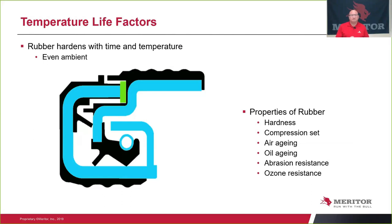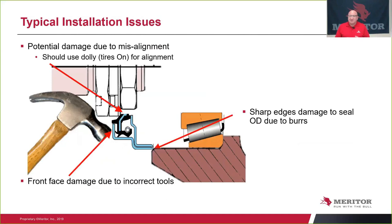Typical installation issues are probably due to misalignment. If you're installing the seal into a hub with a dual stool attached, you're going to have to use a dolly to make sure your alignment is proper as you install the hub back onto the spindle. Damage to the face during installation can occur by using the wrong tool to hammer on the edge and dent the surface. Sharp edges on the entrance to the bore where the seal is installed can cut the outer housing — typical installation problems.